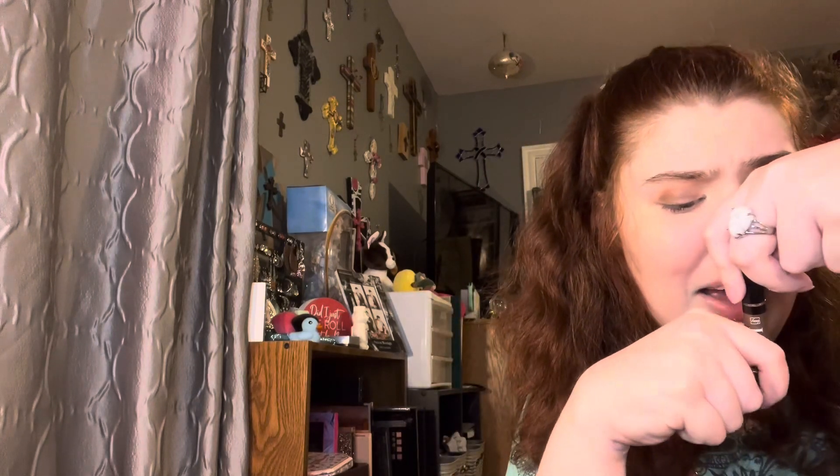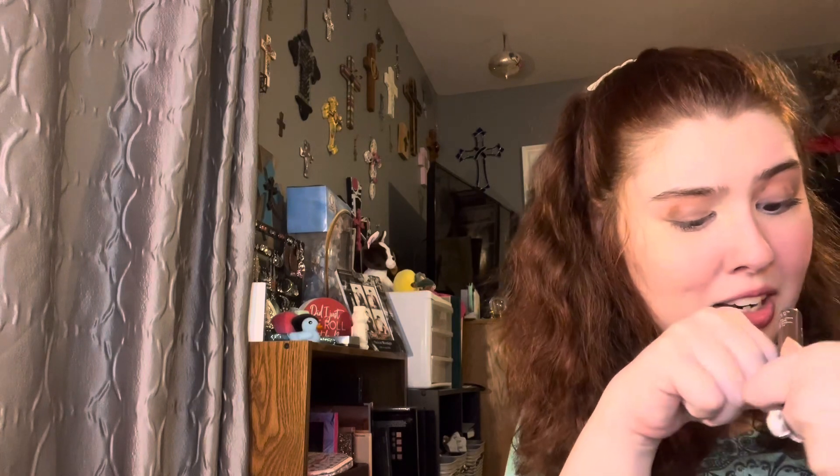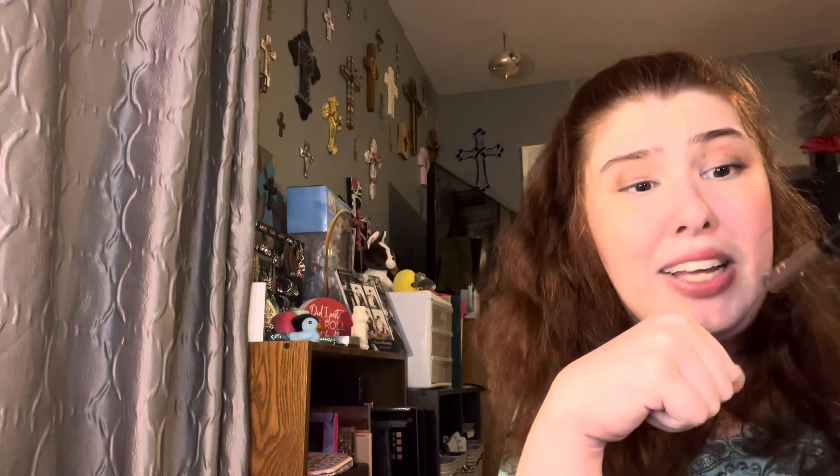Let's jump right into eye products. First things first, the name of the game is easy products to apply while traveling. This is the Colors of Love High Brow Tinted Brow Gel in medium brown. I'm wearing this in my brows today over a brow pencil. It's easy to apply, it's tinted — you can wear this in your brows and nothing else. We also have a clear version if you're not into tinted brow gels. I will leave my shopping link down below.